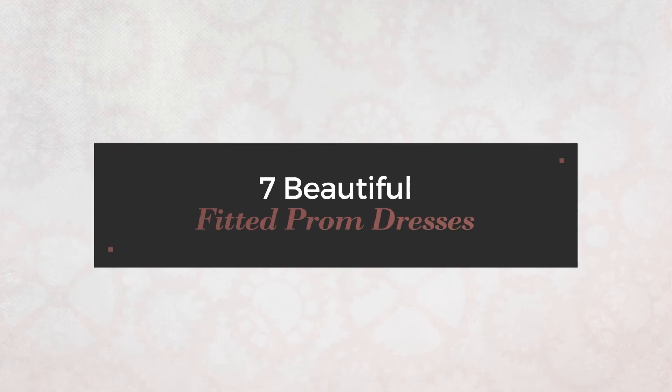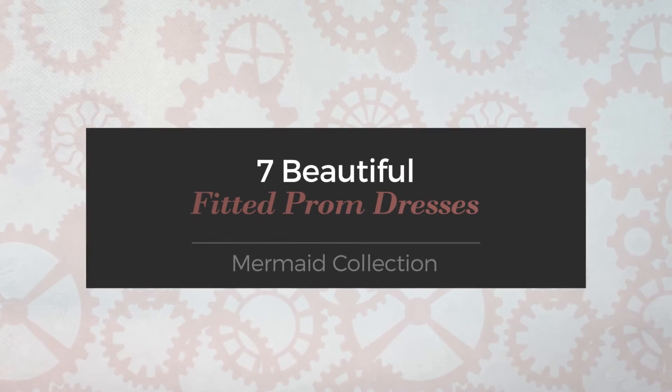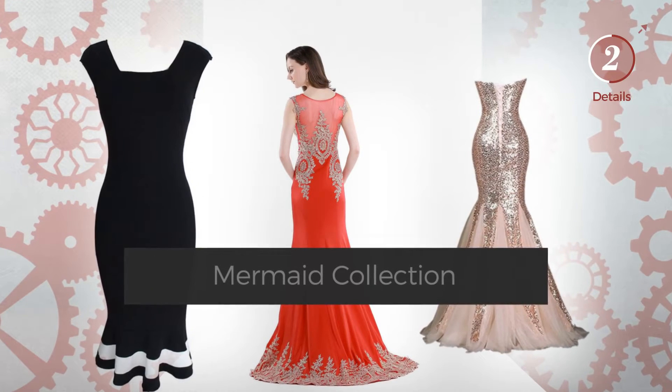7 beautiful fitted prom dresses hand-picked from over 3,000 fashion designer catalogs. At any time, click the circle to get the details about your favorite dress.